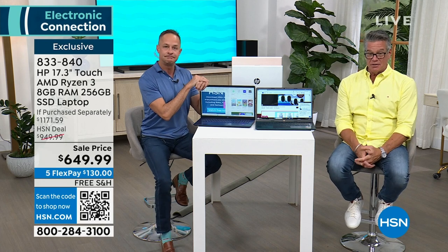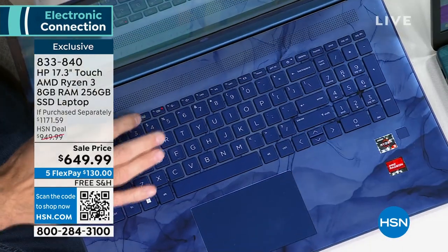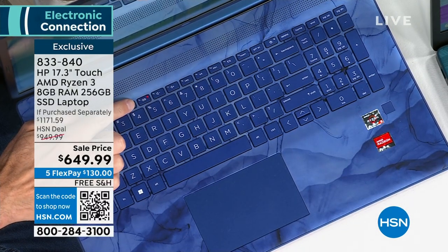And there are other things that appeal to me. Backlights — backlit keyboard. When you hit that little button, it illuminates the keys and the keyboard. Aaron will show you that.